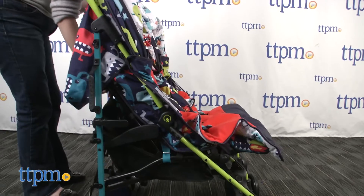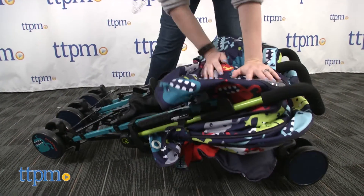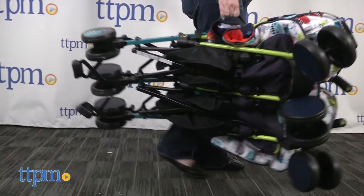The stroller folds up for storage and will even stand up on its own once folded. This comes in a variety of different patterns, and we're showing Cuddle Monster in this video. This is a really easy to steer double stroller that packs a lot of great features for both comfort and convenience.